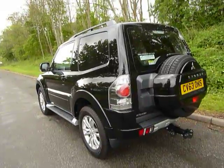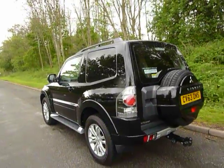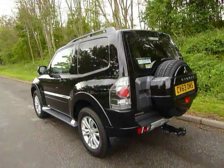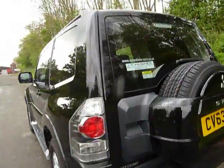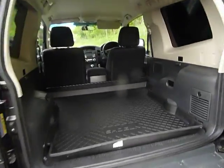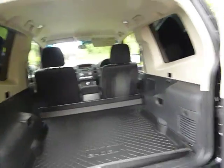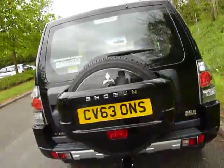This one, being our demonstrator, has already been fitted with a tow bar and benefits from the Mitsubishi service plan, which means your first three services are paid for by Mitsubishi. As you can see, we've also fitted a boot tray into this model. There's plenty of work space in the back as well, and the spare wheel has been popped onto the back to free up some room in the vehicle.